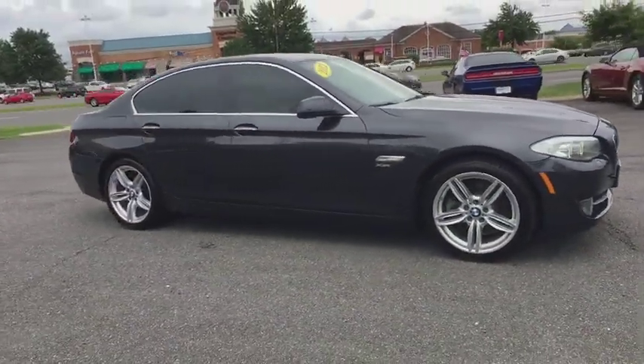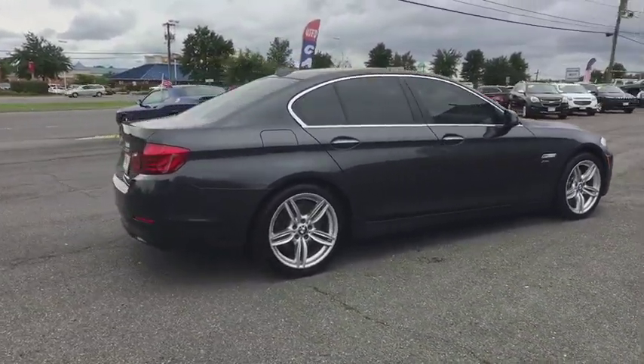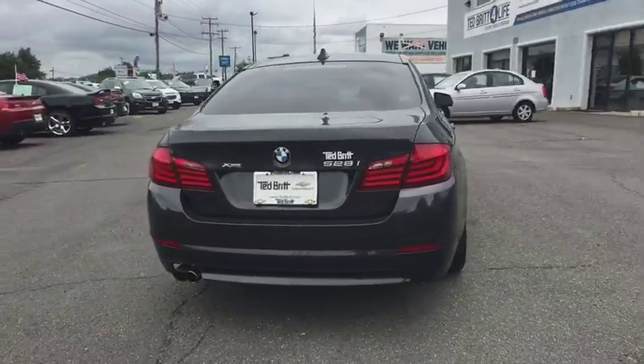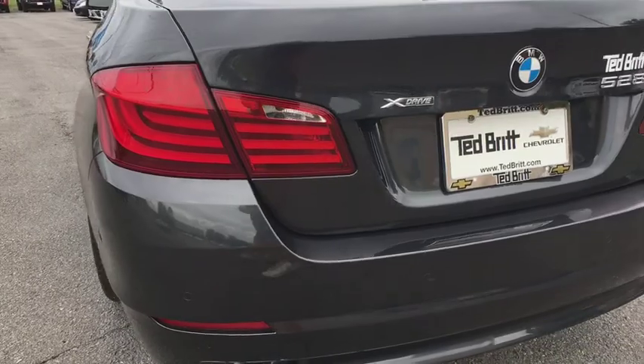This vehicle has less than 95,000 miles. Here are some of this vehicle's great options: Bluetooth, front and rear floor mats, anti-theft security system, iPod adapter, rear window defroster, child safety rear door locks, satellite radio, dynamic cruise control, tire pressure monitor.